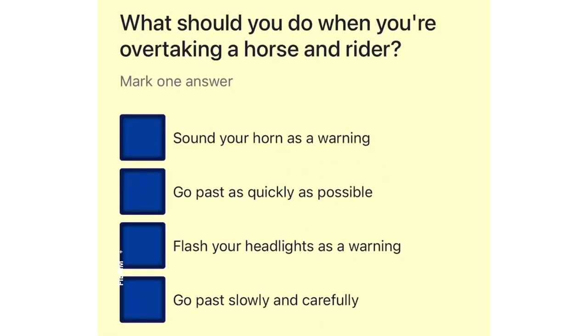What should you do when you're overtaking a horse and rider? Sound your horn as a warning. Go past as quickly as possible. Flash your headlights as a warning. Go past slowly and carefully.